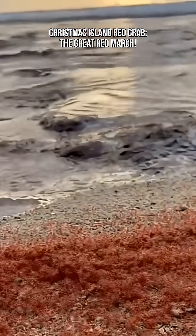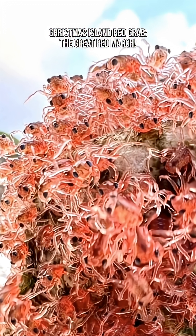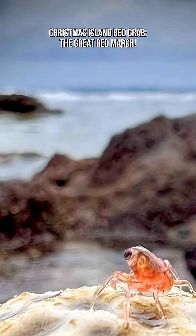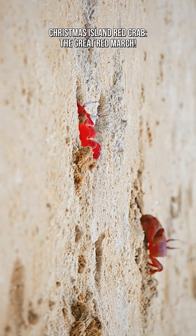The eggs hatch into microscopic larvae that drift in the ocean for several weeks. When they finally return ashore, they metamorphose into tiny juvenile crabs and crawl inland. This new miniature wave moves back into the forest, restarting the life cycle.